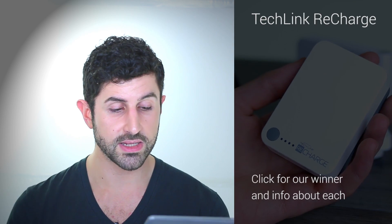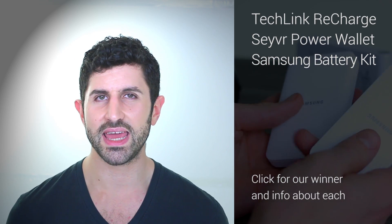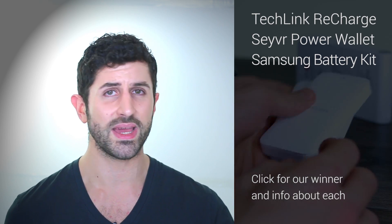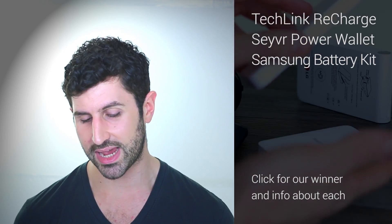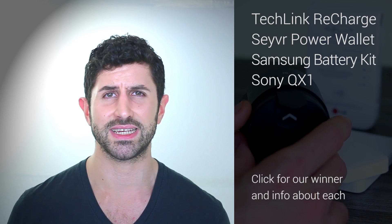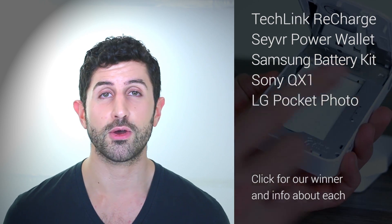After smartwatches, we move on to accessories, ranging from DSLR-quality images on your smartphone to TechLink power charging devices. It's all about fun and power. The more we use our smartphones, the faster they run out, which is why we have three power-saving gadgets: the TechLink Recharge 6000, the Saver Power Wallet, and the Samsung spare battery kit. Samsung gets an accessory nomination because most of their devices have removable batteries and they provide an external battery charger — genius. Also, the QX1 from Sony, which connects to your smartphone via Wi-Fi and makes it a live DSLR viewfinder. And the LG Pocket Photo, which is probably the most fun we've ever had, ever.